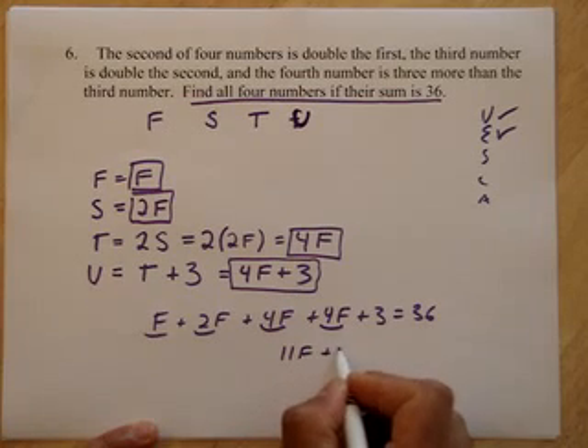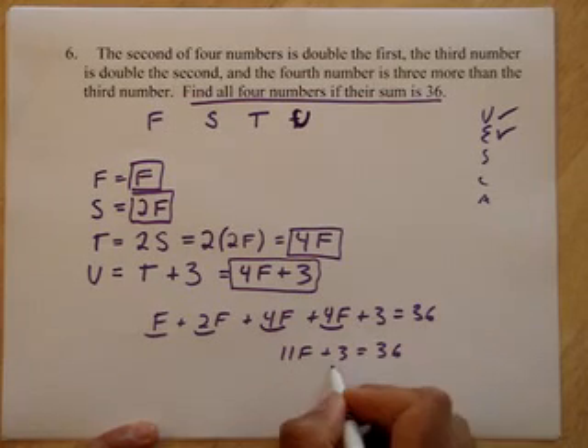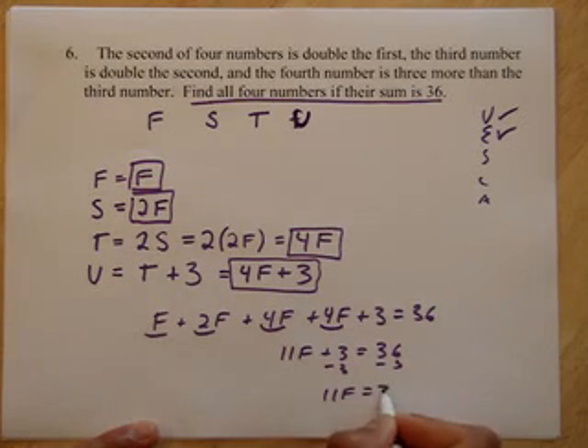So I have 11F plus 3 equals 36. Subtract 3 from both sides. I get 11F equals 33, so F must be 3.